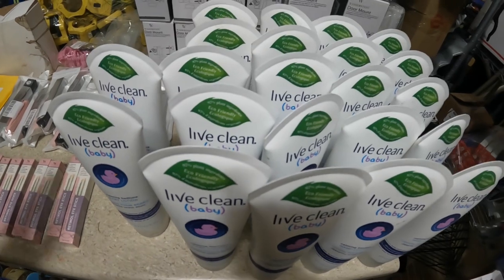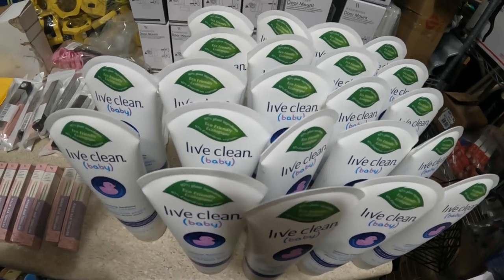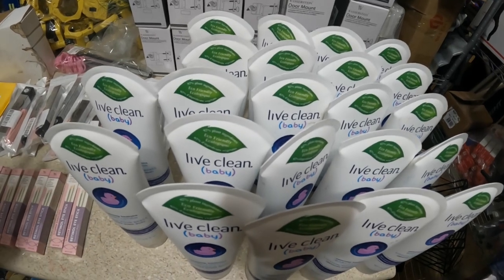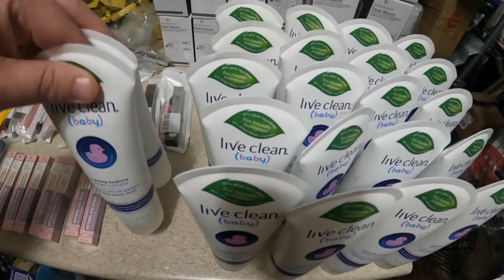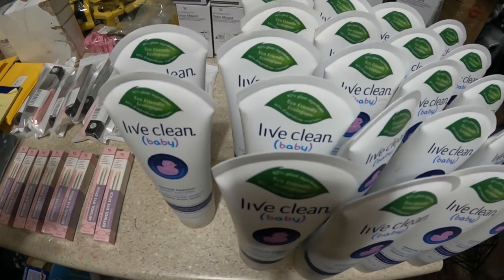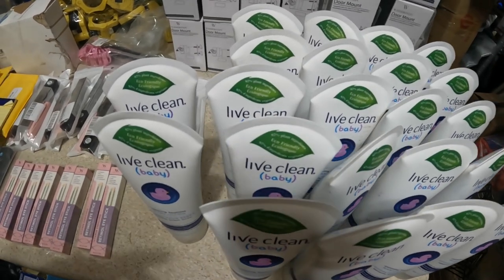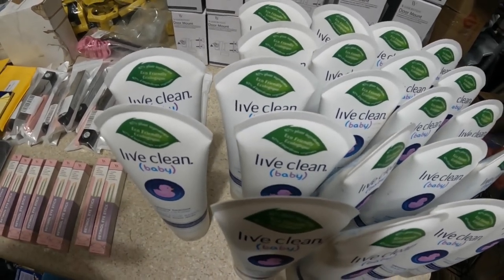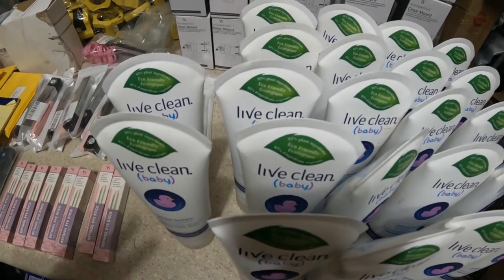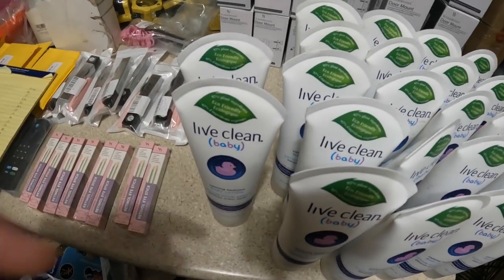I bought 22 of these Lift Clean baby lotions. There were a lot of these — I could have probably bought 100 — but the problem is the weight. When you put two together you're up to a two-pound shipper, which held me back from buying more. Ultimately I'm going to lot up six three-packs and sell those for $18 each, probably with free shipping, and do one four-pack for about $20.